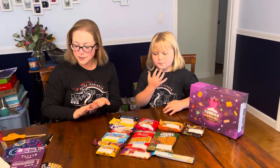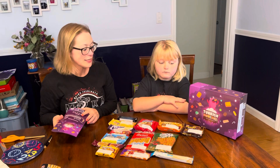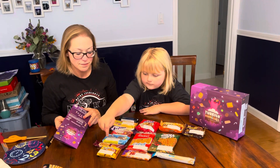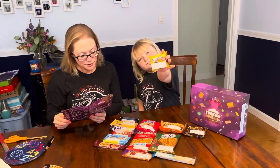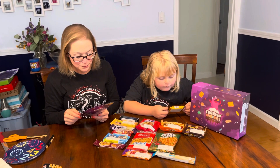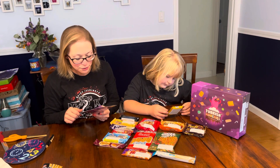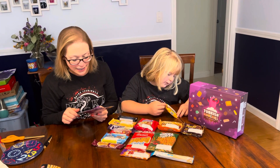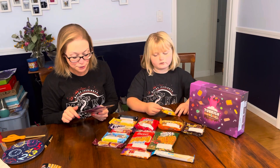Alright, what is the next one? Nutty Max wafer — two layers of wafer filled with hazelnut cream in between. Turkey is a land of hazelnut and it accounts for 60% of the hazelnuts produced over the globe.